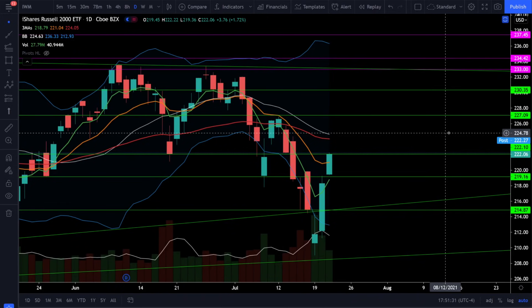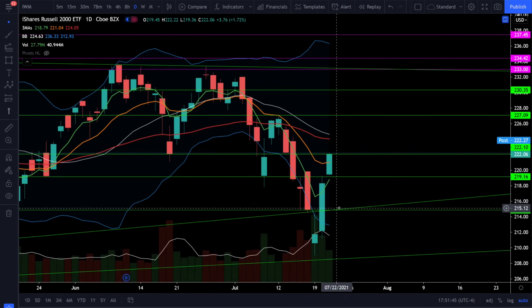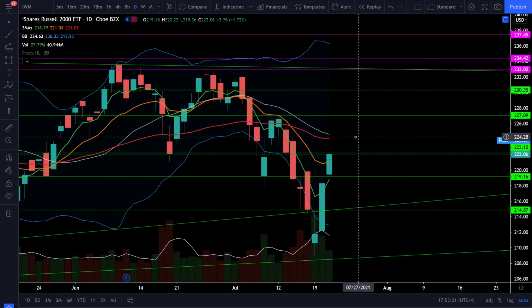On the Russell 2000 we saw a follow-through on the bounce today going up 1.72% and we're seeing it come into that 222 resistance. The next critical resistance will be 224 and then 227, with downside support at 219 and the breakout level around 215. The Russell 2000 is trying to fight off a full bear trend because the 20 simple moving average is still above the 50 EMA. If price action can get back above 224 it can prevent a bear market and start going back into a neutral sideways market. Look for a strong rejection at 224 if the Russell 2000 is heading into a bear market, but if we break above 224 things will look a lot better for the bulls.